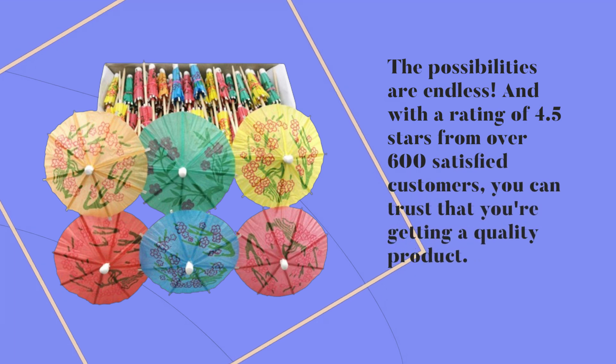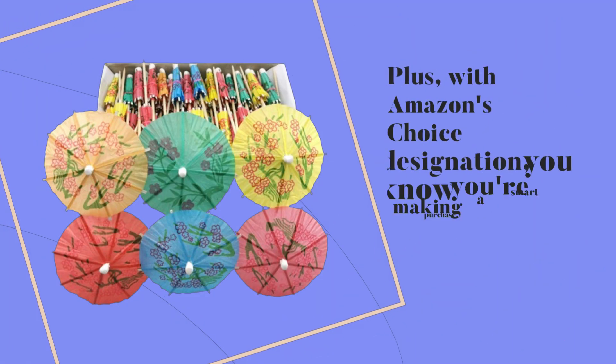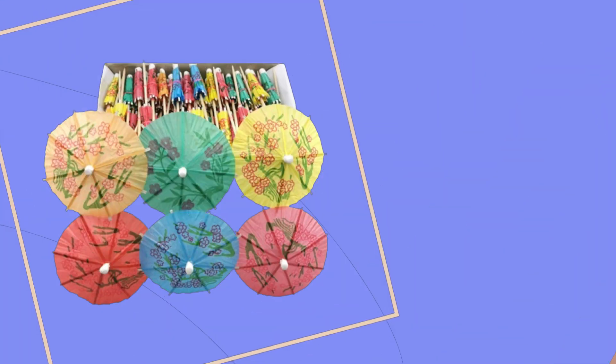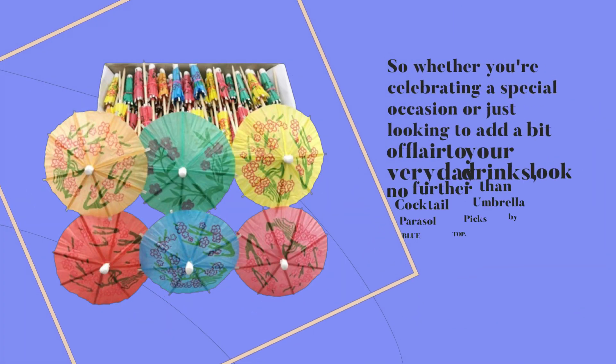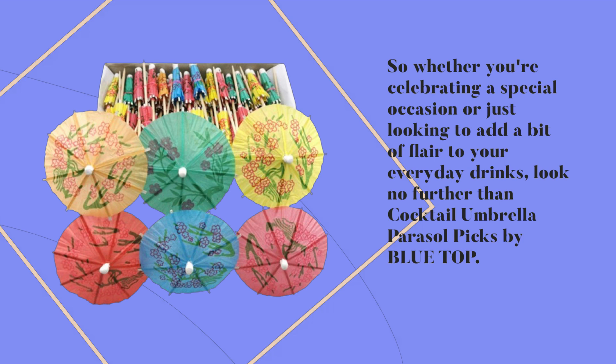With a rating of 4.5 stars from over 600 satisfied customers, you can trust that you're getting a quality product. Plus, with Amazon's Choice designation, you know you're making a smart purchase. So whether you're celebrating a special occasion or just looking to add a bit of flair to your everyday drinks, look no further than Cocktail Umbrella Parasol Picks by Bluetop.